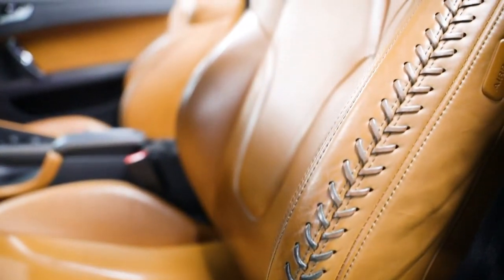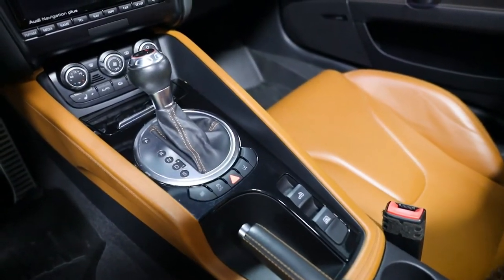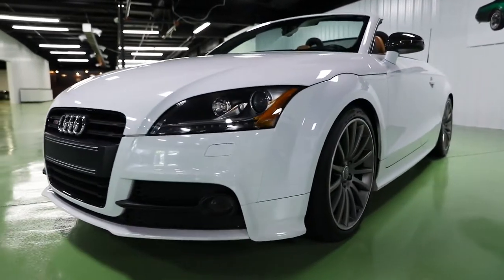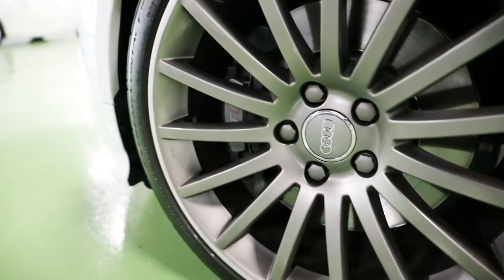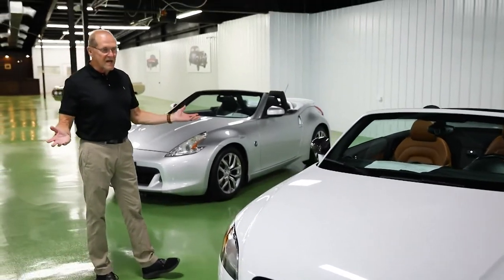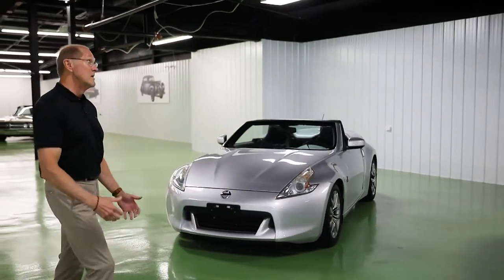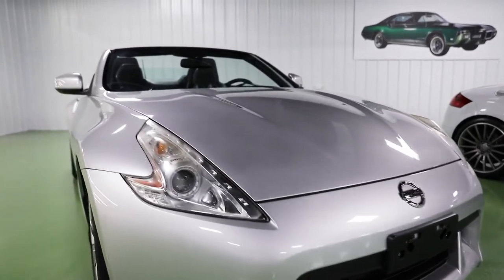And the interior, when you're looking at something like this, there's just something special about these vehicles. It's got the wow factor for sure. And with the top down in the fall, when you can take a look at all the beautiful mountains and the colors changing — now is the perfect time of year to enjoy a convertible. June and July it's just too hot, but right now the temperature is perfect, down the Volunteer Parkway or Blue Ridge Parkway, and just have a blast.